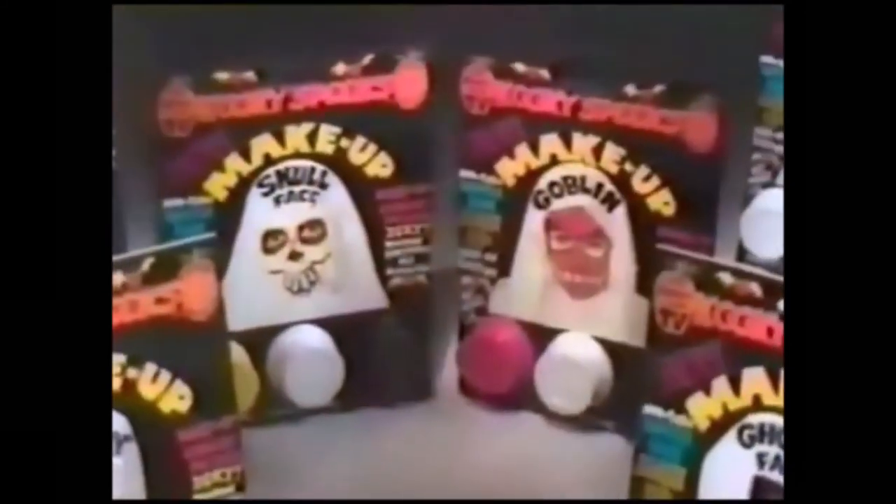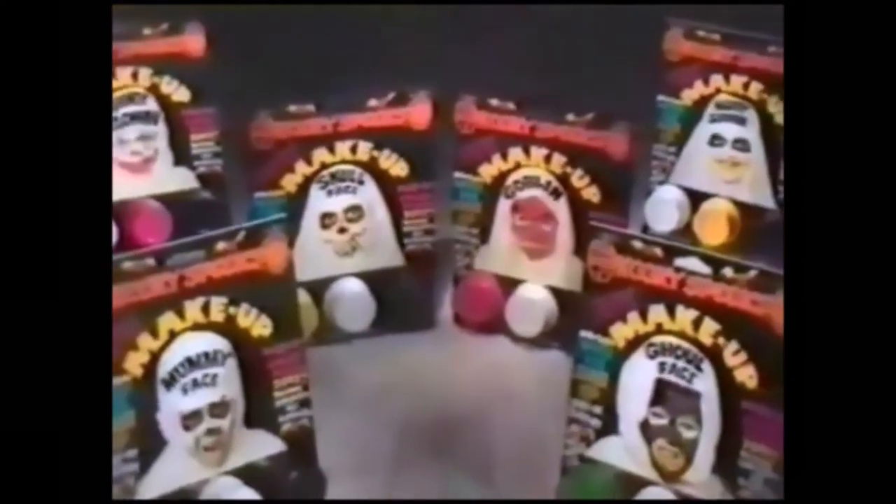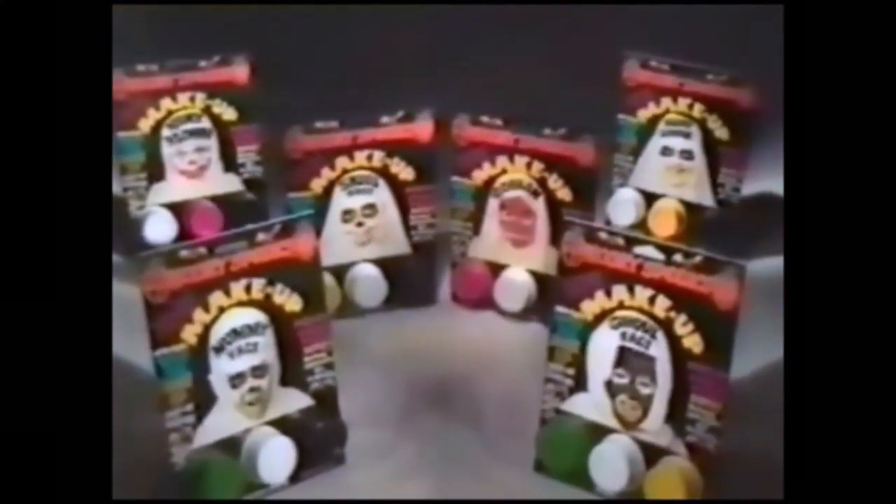They just smear it on. When the makeup dries, it cracks. It's to make them look really old and ghoulish. Add in the sheet and the costume's complete. Kooky Spook's makeup kits. Six frightening disguises to choose from.